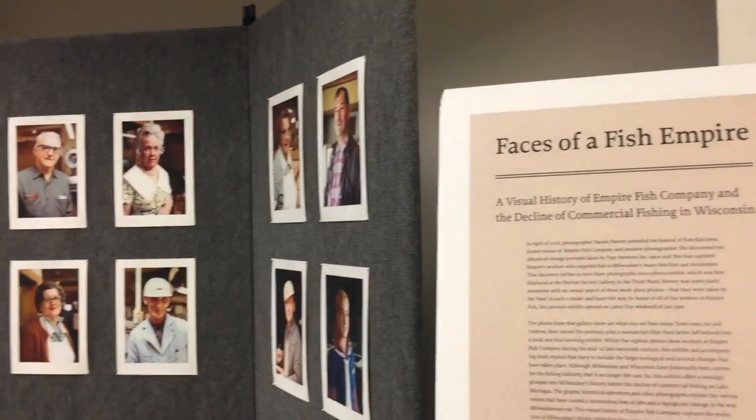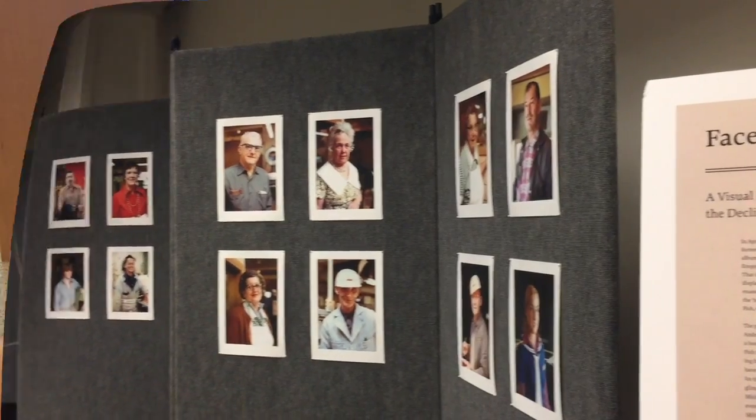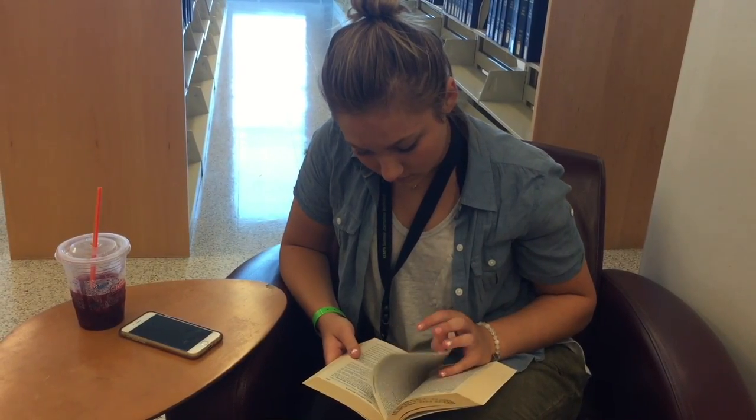Campers also had the opportunity to access a variety of novels, periodicals, reference materials, photo galleries, and lounge areas in the library.